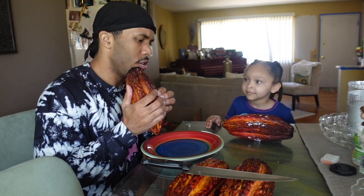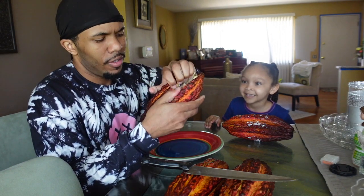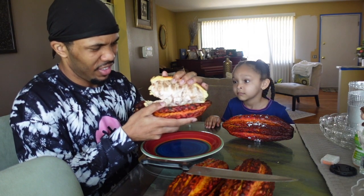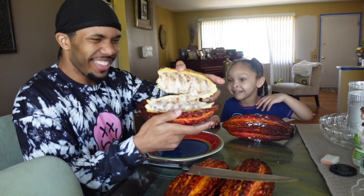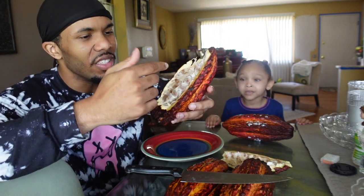Here we go, let's see — oh man, oh my gosh, can I see? Look at this! Whoa, that's disgusting in there. Look at this — yeah, this looks terrible. But this is where chocolate beans come from, as you see. Look at this, it's moist.